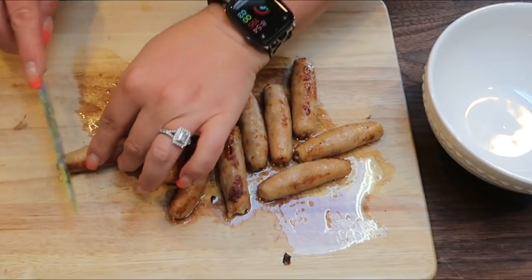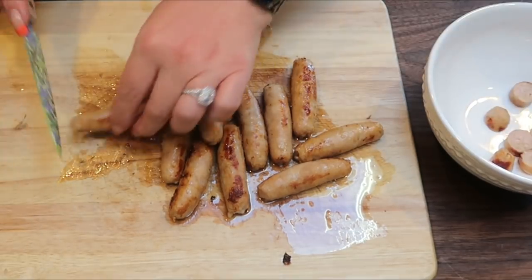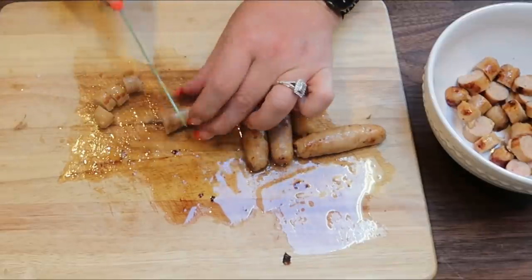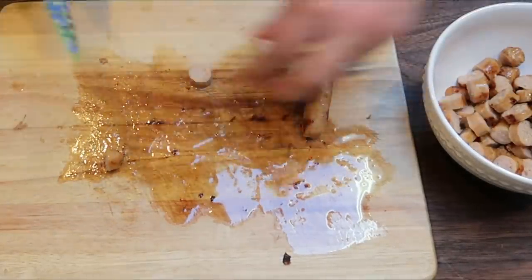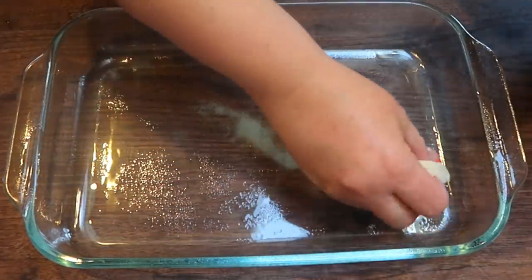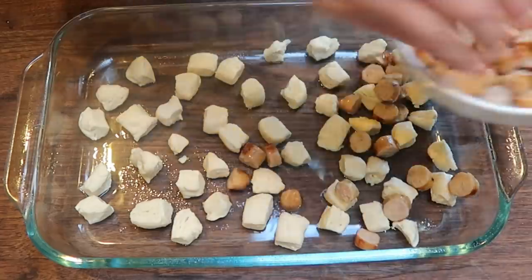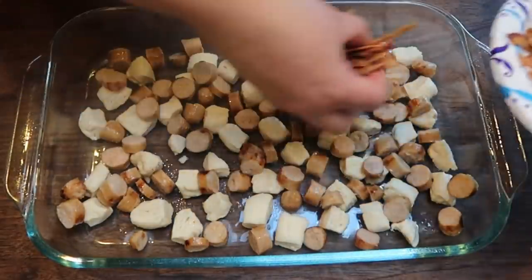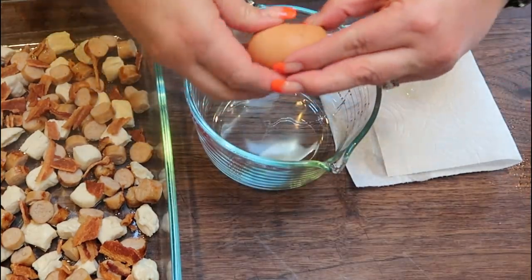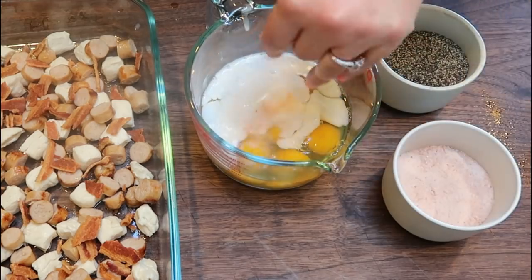The sausage is done, so I'm going to go ahead and cut it into smaller pieces. I did let it cool for a few minutes and I'm just going to pop all those pieces here in this bowl. Then we'll assemble the casserole. I have a 9x13 casserole dish that I've sprayed with some nonstick cooking spray. The first thing we're going to do is place the biscuit pieces on the bottom of the baking dish. Now we're going to evenly sprinkle over the sausage, and then our crumbled bacon. I'm going to use this four cup measuring cup for my eggs — I'm going to crack in six whole eggs. One half of a cup of almond milk and salt and pepper to taste.